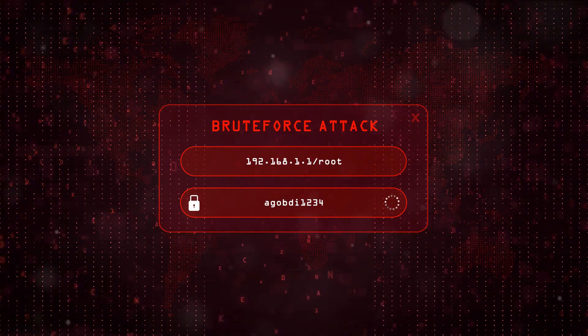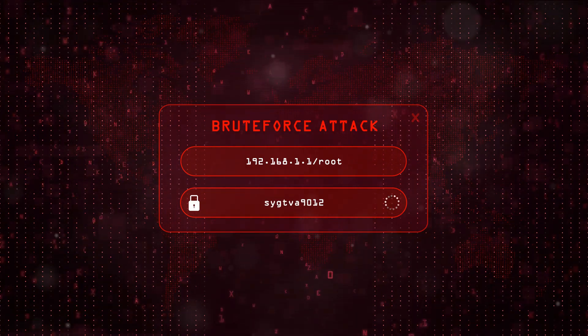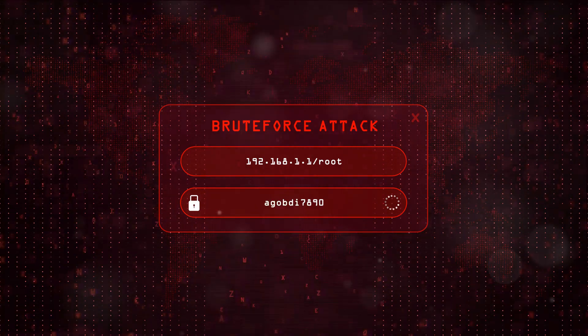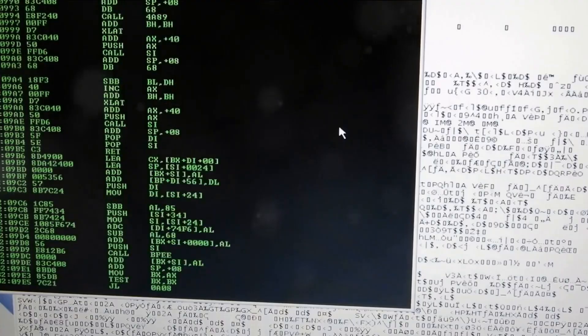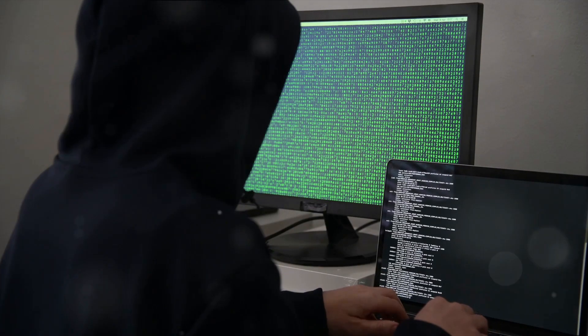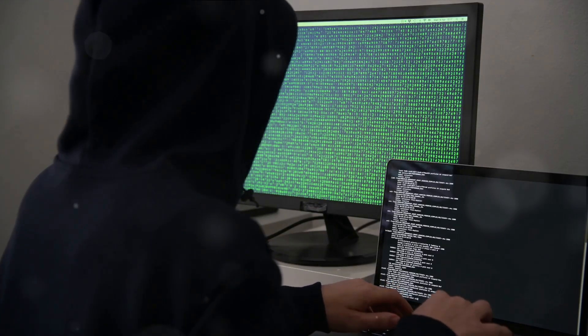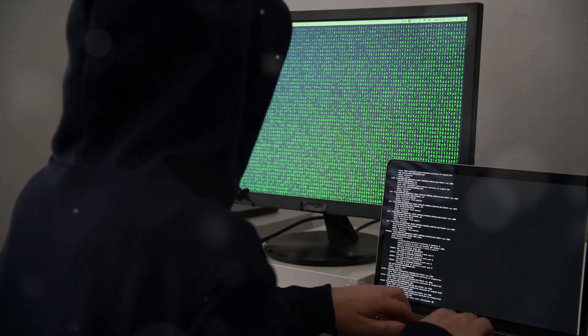Password-spraying attacks stand apart from the more well-known brute force attacks. Instead of hammering away at a single account with a barrage of different passwords, a password-spraying attack sprays a few common passwords across a wide range of accounts. It's a bit like trying every door in a building with the same key, hoping that someone, somewhere, has been lax with their security.